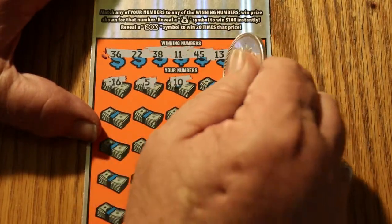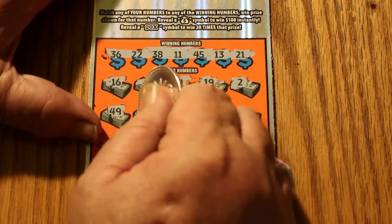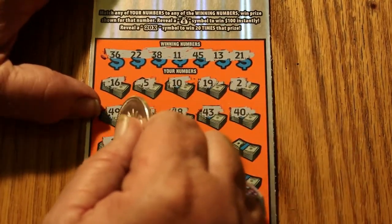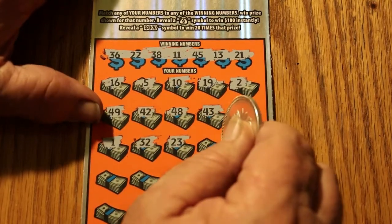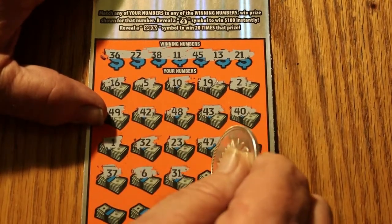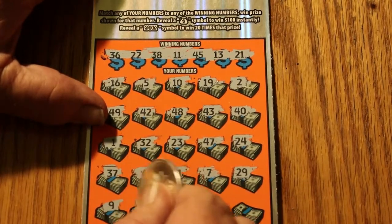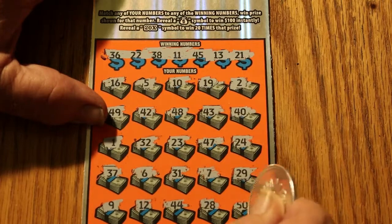No singles on this one either. Ticket 10: 19, 2, 49, 42, 48, 43, 40, 1, 32, 23, 43, 47, 24, 37, 6, 31, 7, 29, 9, 12, 44, 28, and 50. So that's two down, two to go.